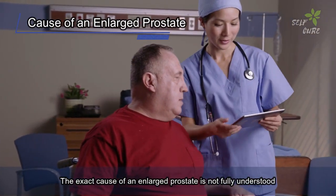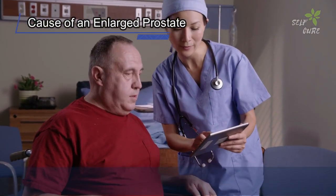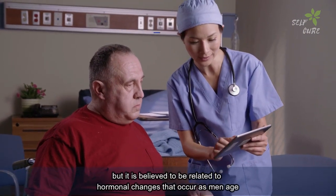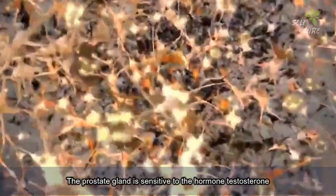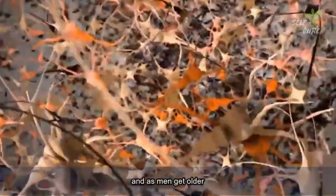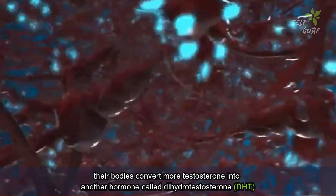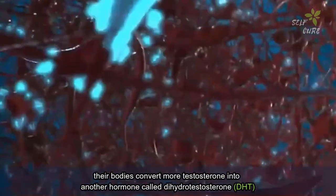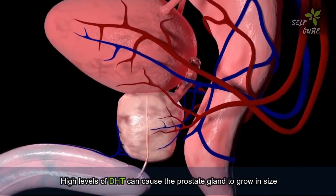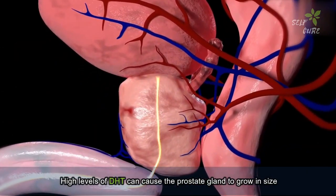The exact cause of an enlarged prostate is not fully understood, but it is believed to be related to hormonal changes that occur as men age. The prostate gland is sensitive to the hormone testosterone, and as men get older, their bodies convert more testosterone into another hormone called dihydrotestosterone (DHT). High levels of DHT can cause the prostate gland to grow in size.